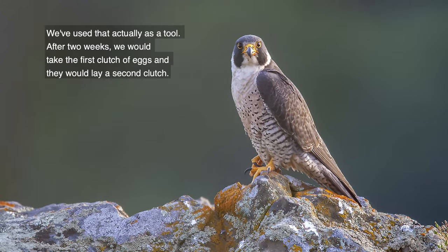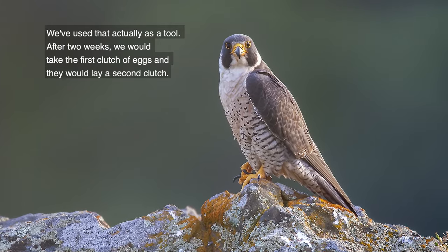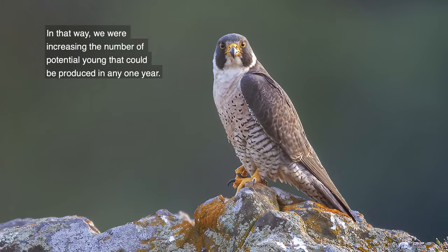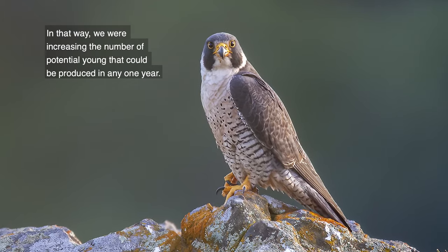They're biologically used to having their eggs predated or something happening. If they fail, they will lay a second clutch of eggs — it's called double clutching. We used to use that as a tool: after two weeks, we would take the first clutch of eggs and they would lay a second clutch, increasing the number of potential young that could be produced in a single year.